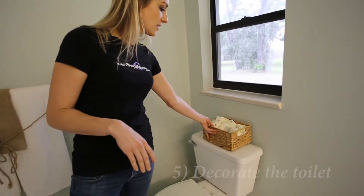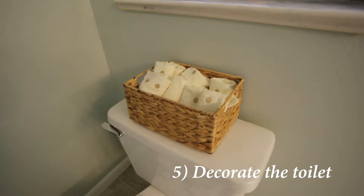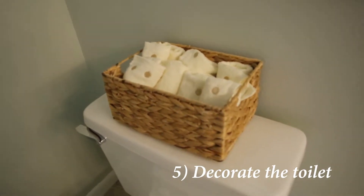Always add some kind of decorative thing to the toilet. Toilets are not very pretty, but you can decorate the toilet by placing something decorative on the top.